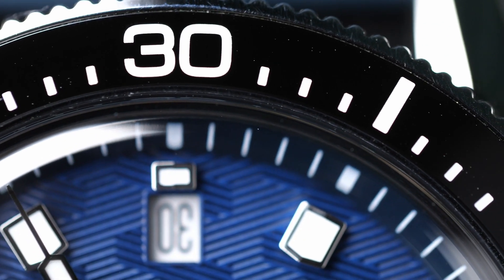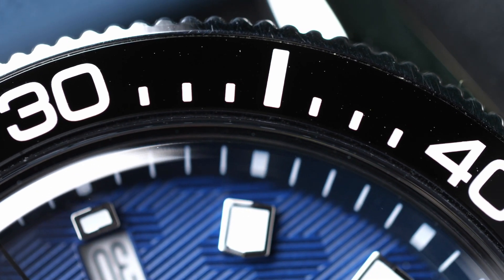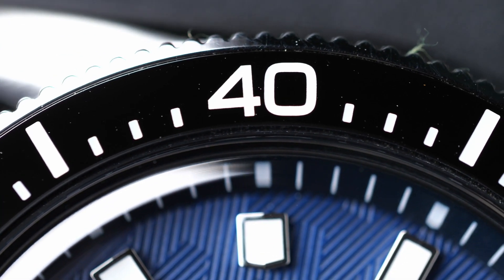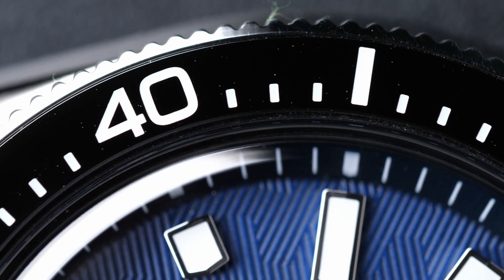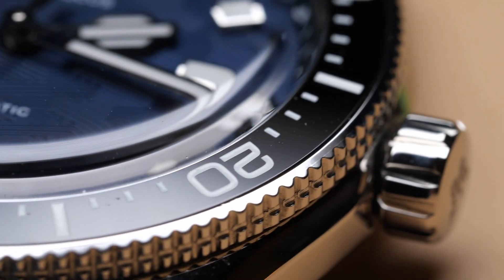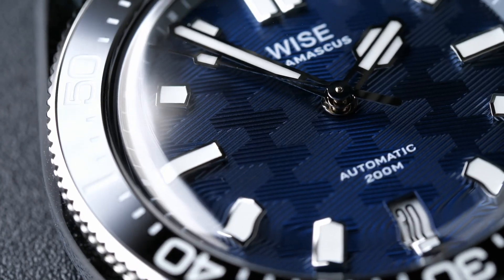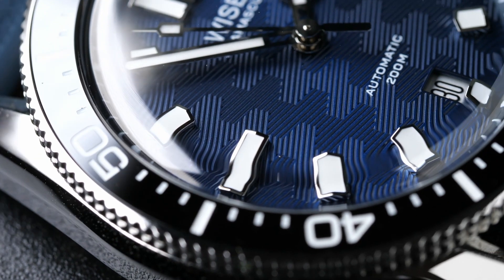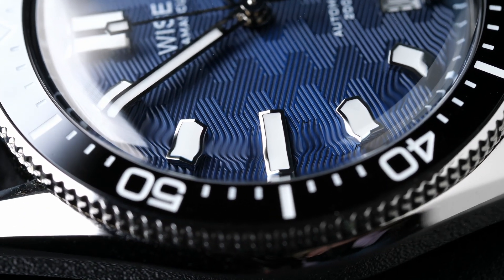Topping everything off, you have a black ceramic bezel insert done in a high-polish black with very crisp engravings for the numbers, filled with lume. And then rising out of that, you have a beautiful double-domed sapphire crystal. These elements add just another layer of shine, depth, and interest, giving the entire watch a very luxurious look and feel.